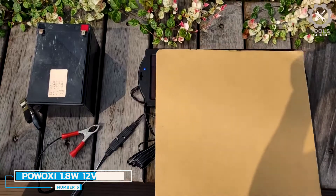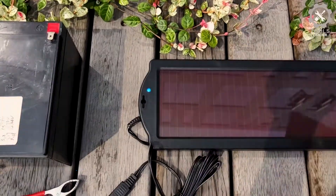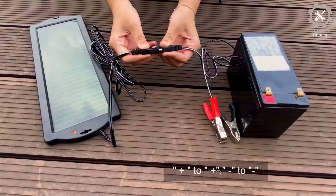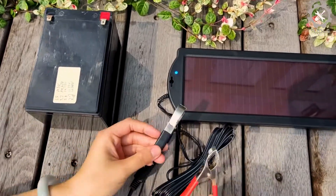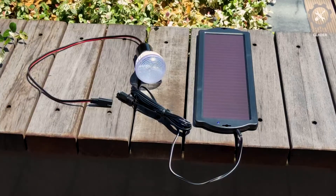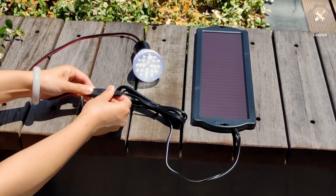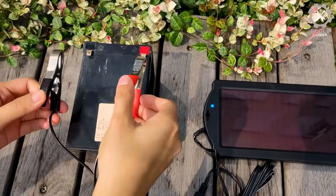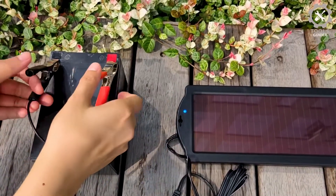Number five: Powoxi 1.8W 12V Solar Car Battery Charger Maintainer. The Powoxi 1.8W 12V solar car battery charger maintainer has powerful charging and a user-friendly design. You can recharge any 12-volt battery with it quite efficiently. It features weather-resistant solar panels with heavy-duty plastic housing for long life. This charger has a barrier diode to prevent discharges and is meant for indoor and outdoor use. The housing is made from plastic so this device should last a while, and you'll even get a one-year warranty.